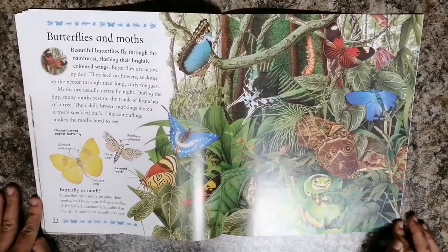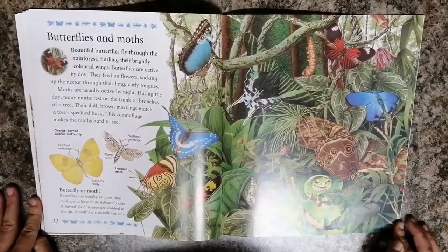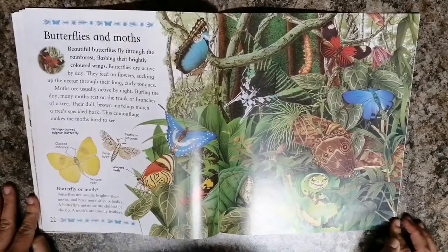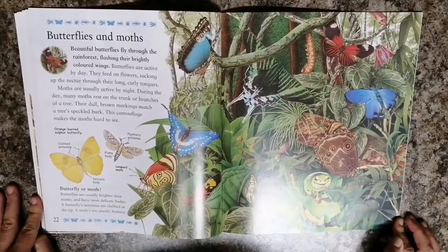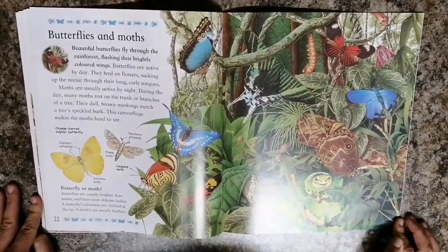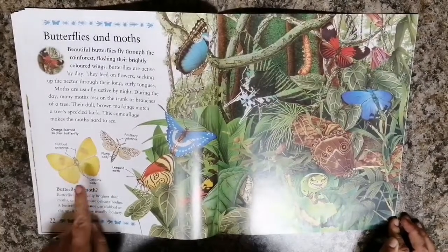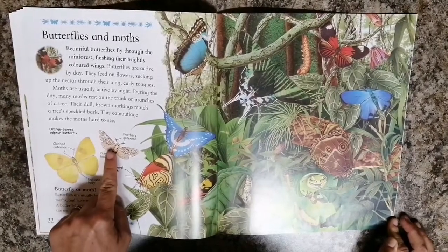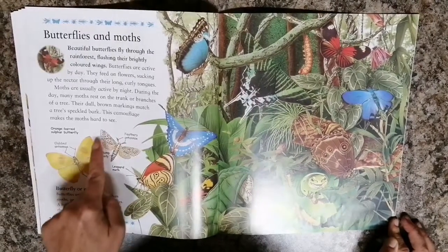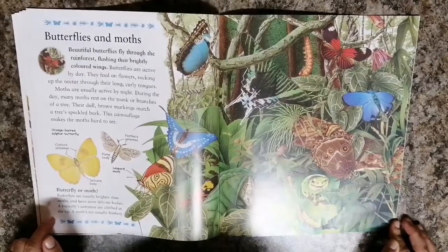Is it a butterfly or is it a moth? Butterflies are usually brighter than moths and have more delicate bodies. A butterfly's antennae are clubbed at the tip, while a moth's are usually feathery. Here you can see the difference. There is a butterfly, there is a moth. These ones have duller colors, the butterflies are brighter.